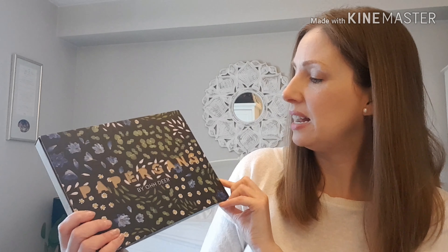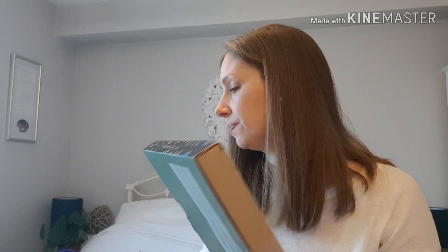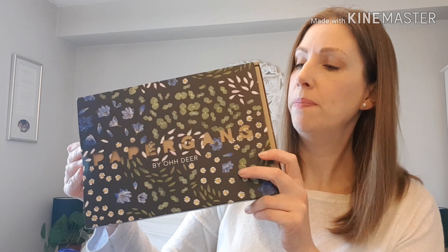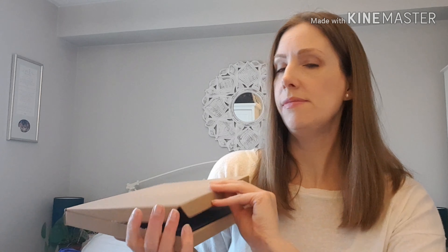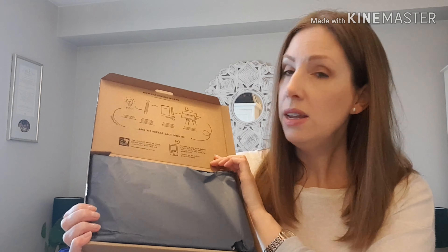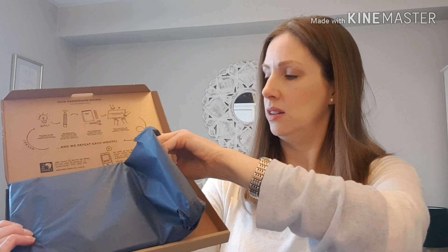I guess it depends each month how much you're going to like something, depending on the designer. The second box has flowers and leaves on it which is very nice, and on the back it says 'cut out and keep plant markers.' Let's open it up — pull off the little tab. This one is in navy blue tissue paper. I'll be a bit more gentle opening this one because you could reuse it.